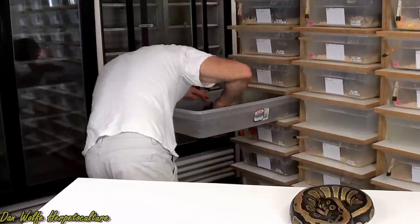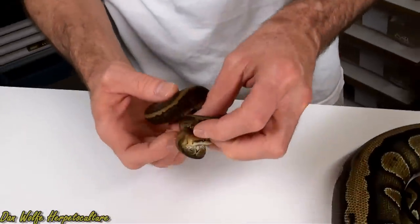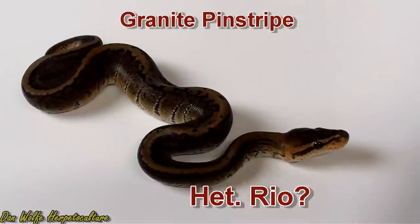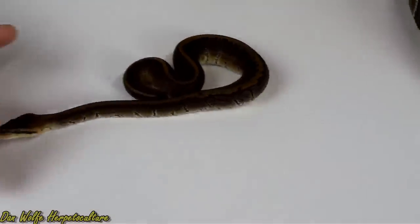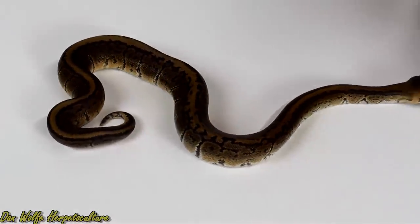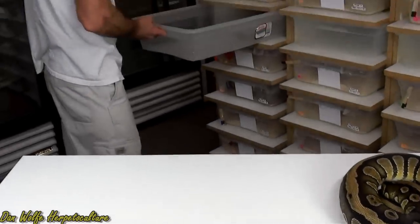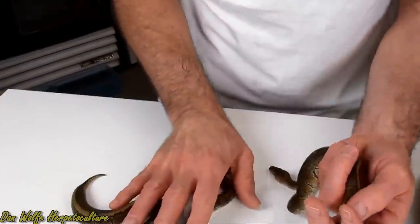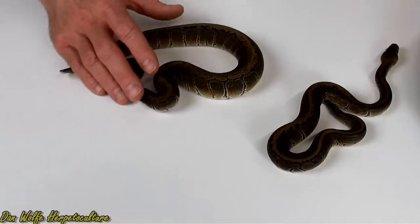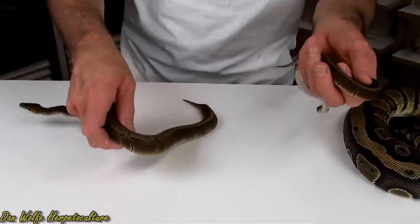The only other combo we produced is, I believe, a Granite Pinstripe Het Rio. It's a fairly extreme granite pinstripe. What makes me think it's got the Het Rio is the stripe is fairly thin, it's darker than the other granite pins that I've produced, and the head's got more of an orange tinge to it. Here's a definite just granite pinstripe for comparison — you can see there's a little difference in coloration. I think that could be a screaming combo down the line, the Granite Pinstripe Rio.